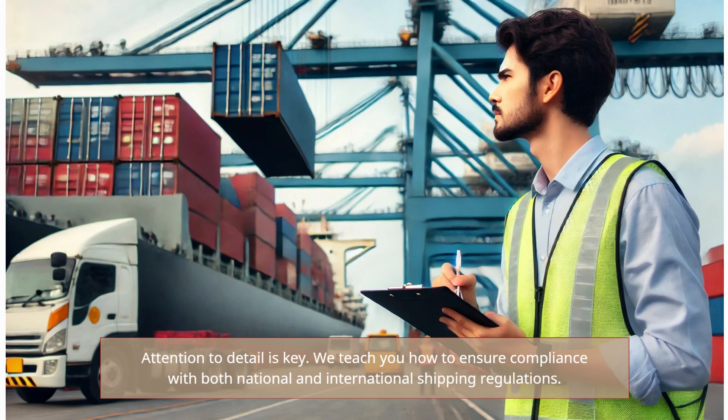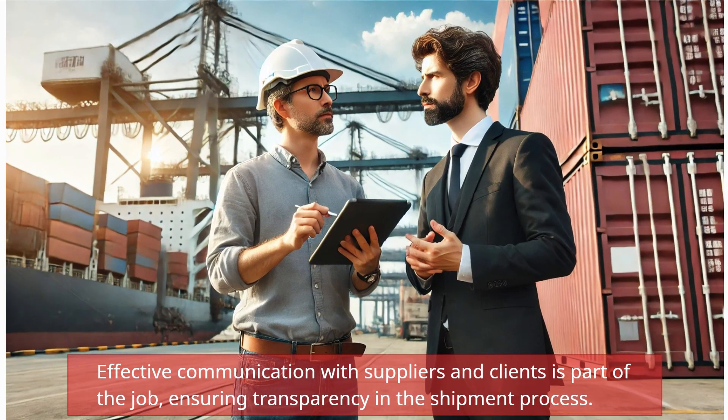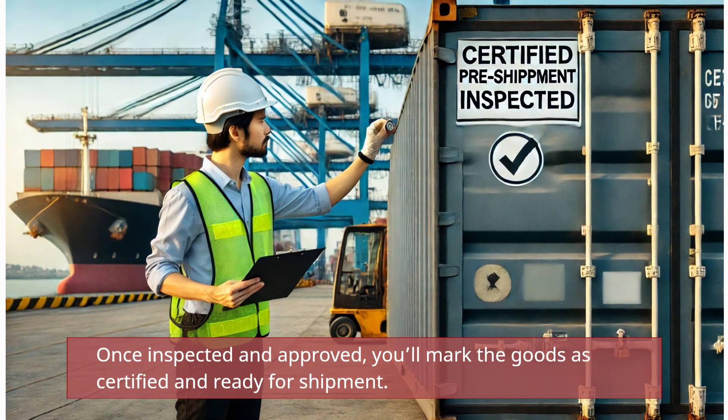We teach you how to ensure compliance with both national and international shipping regulations. Effective communication with suppliers and clients is part of the job, ensuring transparency in the shipment process. Once inspected and approved, you'll mark the goods as certified and ready for shipment.